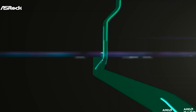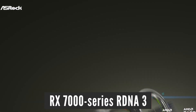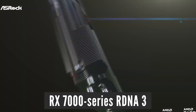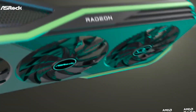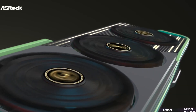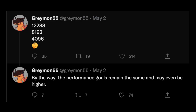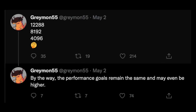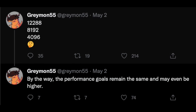Today I have an update on the upcoming RDNA 3 GPUs that will be powering the next generation of AMD Radeon RX 7000 series graphics cards. The closer we get to the release date, the more accurate information we will see, so it is not too much of a surprise that the specifications of the RX 7000 series were updated. This leak comes from Greymon55, who has a very good track record of leaking accurate information.